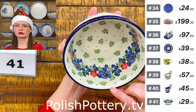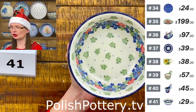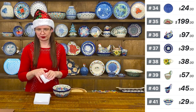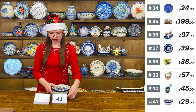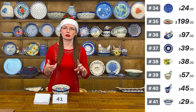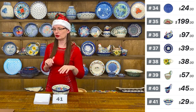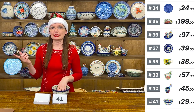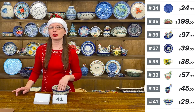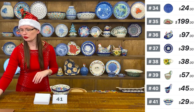Laura is asking if Ceramica Dahlia has been around a long time. The smaller workshops typically have owners who gained experience at larger places and then opened their own shops. Evelina, the owner of Dahlia, has been in Bolesławiec for a few years now — she is great.